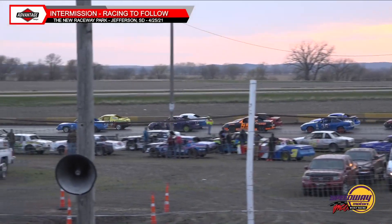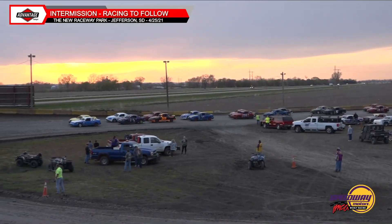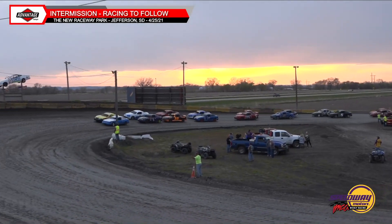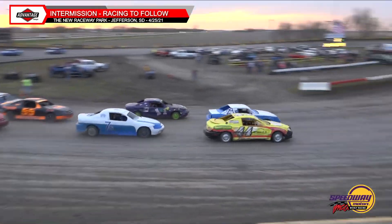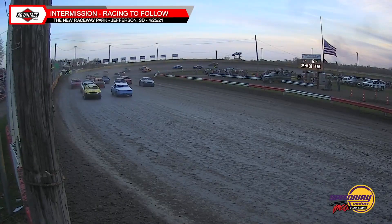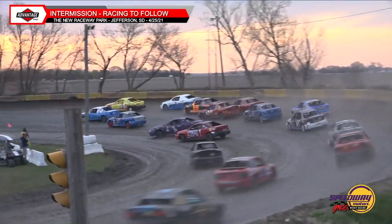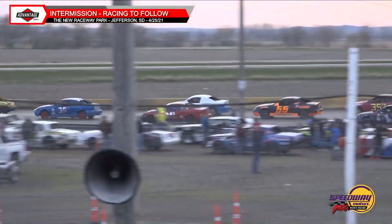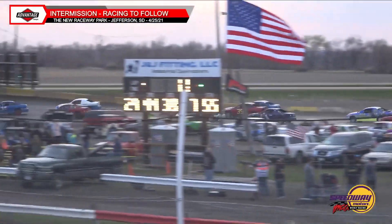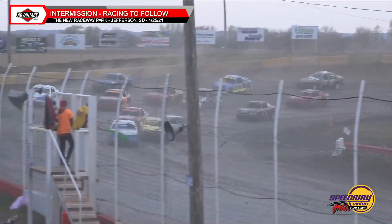Caution flag flies — Leah Peterson around in turn two. We're back underway and this time it's going to be Jayden Hammond and Mike Vote side by side as they go through turns one and two. Gilbert Aldape and the 55 of Spencer Jans get together — they almost went around but no harm no foul, everybody stays green.